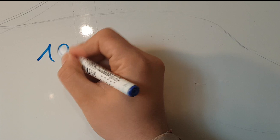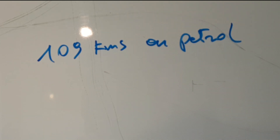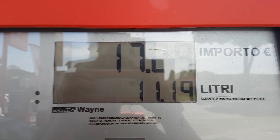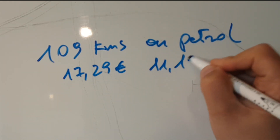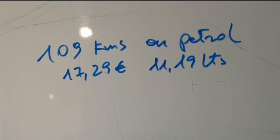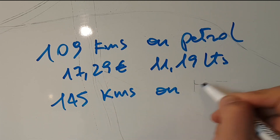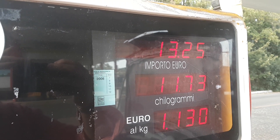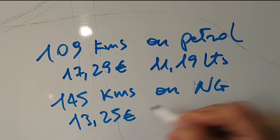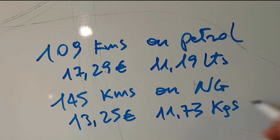I drove 109 kilometers on petrol, and this was the bill at the gas station: 17.29 euros for 11.19 liters. Then I drove 145 kilometers on natural gas for 13.25 euros and 11.73 kilograms of natural gas.